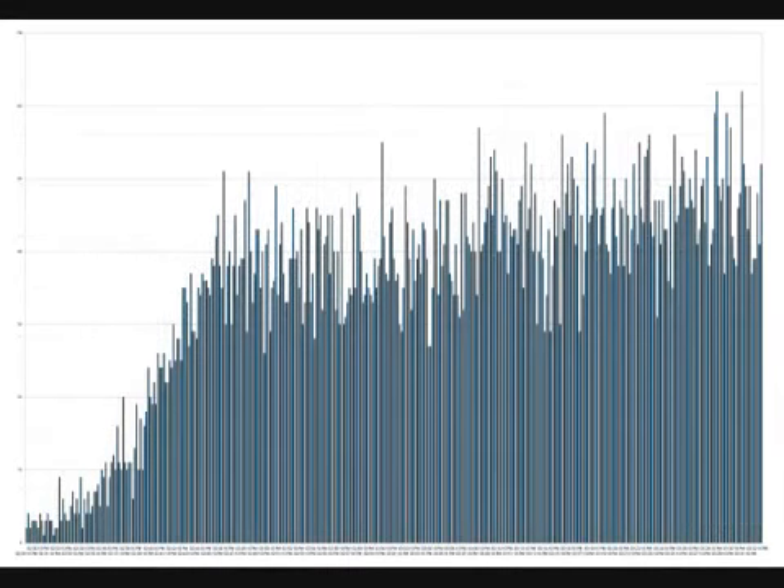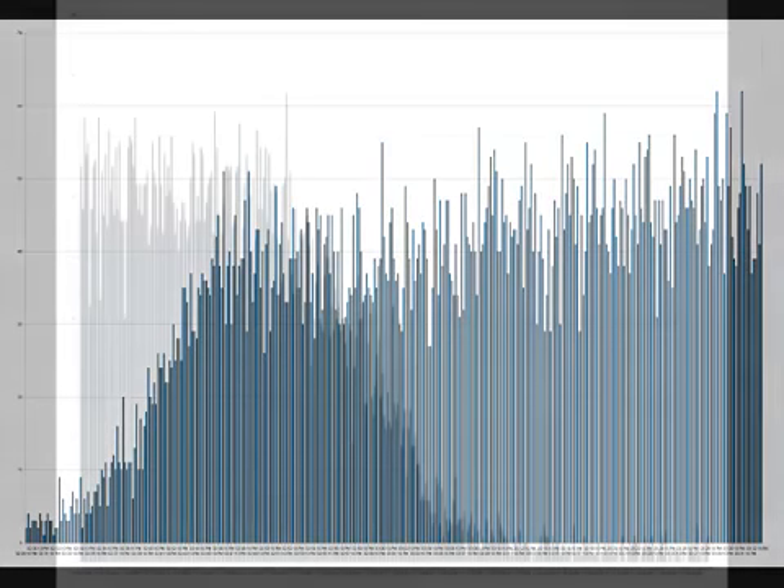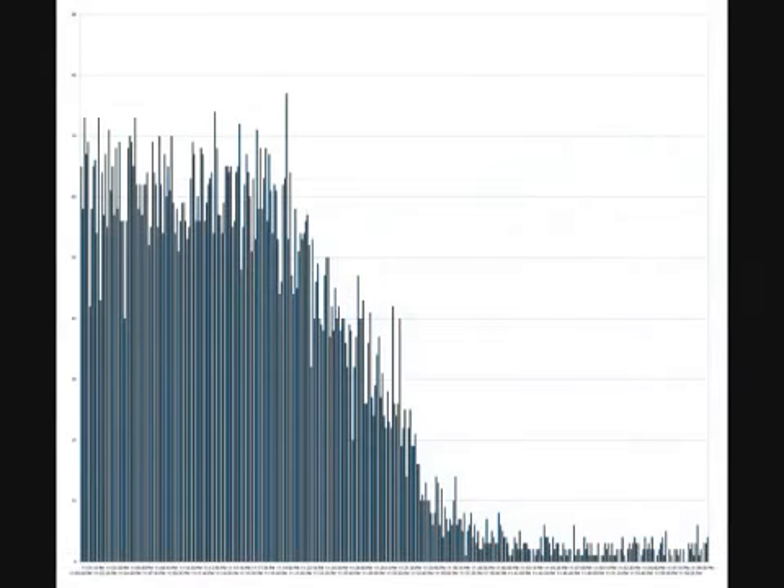Here's a closer look at the ascent. You can see how radiation levels increase with increasing altitude and decrease again as we're descending and landing.